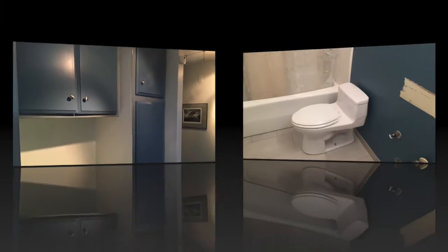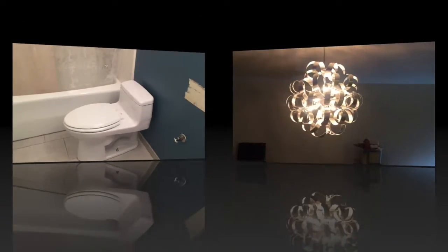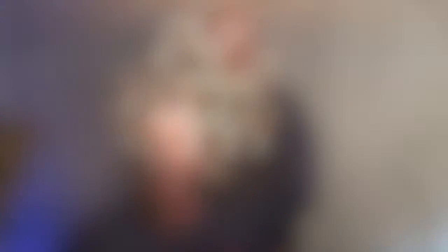We already got rid of a popcorn ceiling, the paneling in the bedrooms, the vinyl floors in the bathroom, and some really ugly lighting. But there's still a lot more to do.